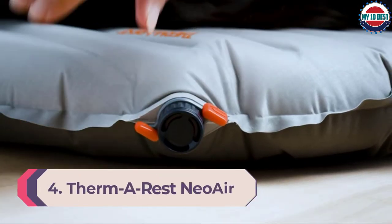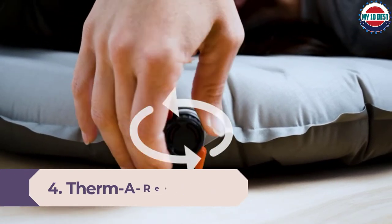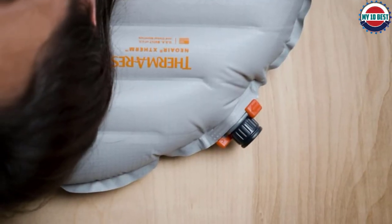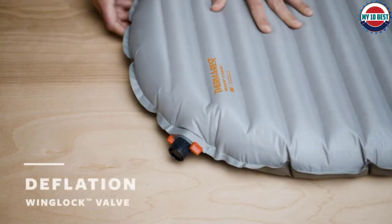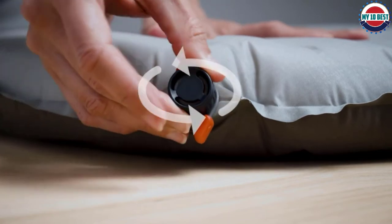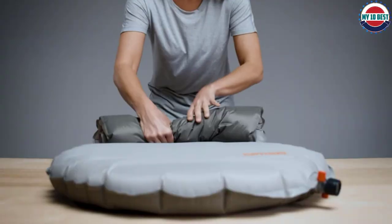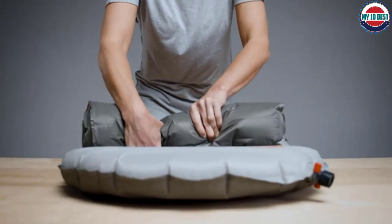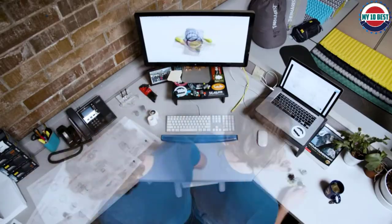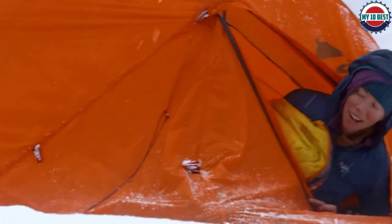Number 4: Thermarest Neo Air X-Therm. The Thermarest Neo Air X-Therm is a warmer version of the X-Lite pad. So why does it deserve a special spot on this list? It's just that good. Insulation is a highly underrated characteristic in sleeping pads. If you're a cold sleeper or you plan to backpack on sub-freezing, snowy trips, we recommend bumping up to the X-Therm. This pad has a preposterous warmth-to-weight ratio and a more durable bottom layer of fabric, making it clearly one of the best pads on the market. The X-Therm has the same slight crinkle sound as the X-Lite, but its considerable strengths outweigh this small downside.